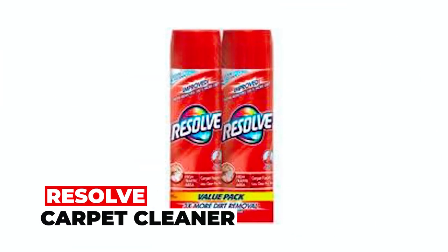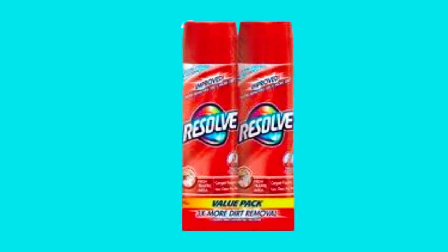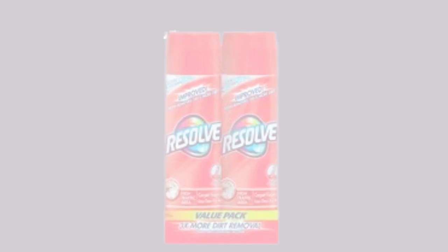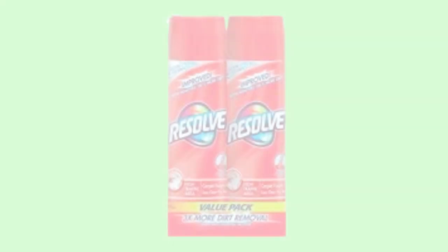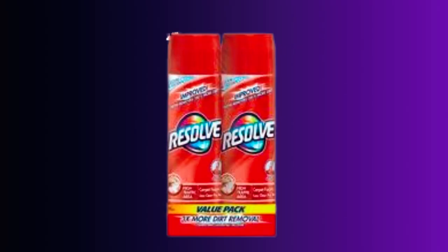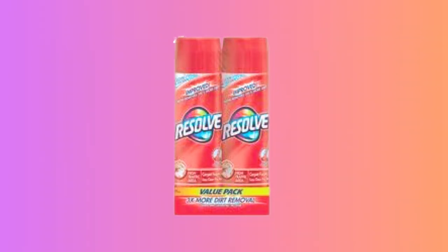Resolve Carpet Cleaner. The Resolve Foam Carpet Cleaner is your go-to solution for tackling tough stains and high-traffic areas in your home. Achieve remarkable carpet transformation with its potent stain cleaning and spot-removing prowess, revitalizing and rejuvenating your carpets to a fresh appearance. The value pack includes two bottles, ensuring you have plenty of cleaning power to keep your carpets in top condition. Applying the foam is a breeze, making it a user-friendly choice for busy households.